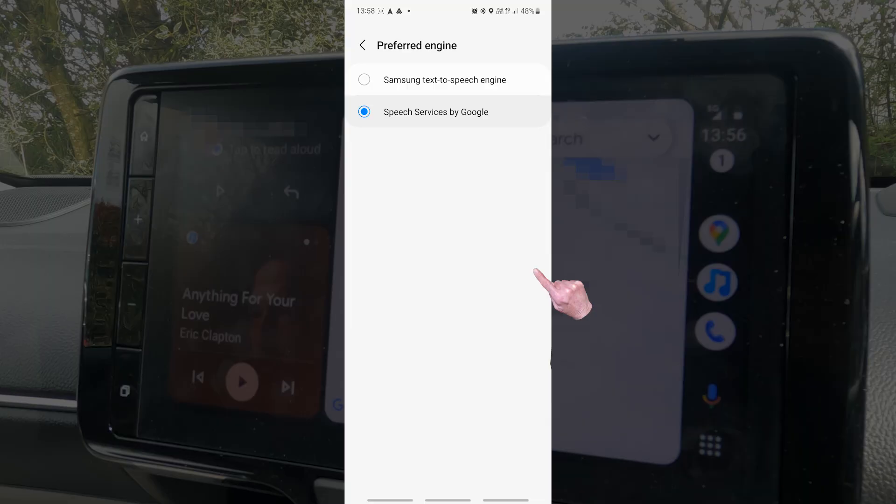So the problem is fixed. A quick note: I switched back to the Samsung Text to Speech engine and was very surprised when the text message was still read aloud to me. I think that changing to Google just reset the text to speech engine and fixed the problem.